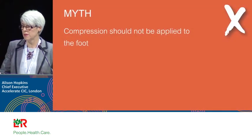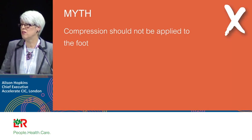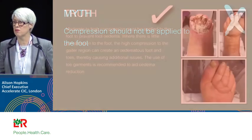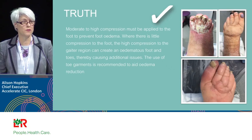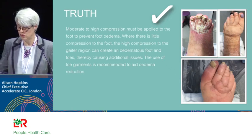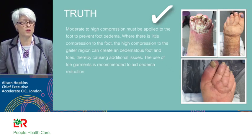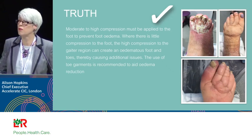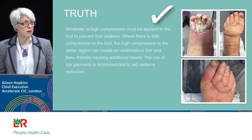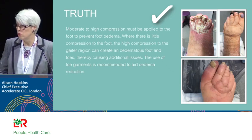The final myth is about compression to the foot. I have no idea where this started, but patients and nurses say you don't apply compression to the foot — only from the ankle upward. This is not right. You apply higher compression from the ankle, but you must compress the foot too. If you don't, you squeeze oedema down to the toes, creating lymphoedematous toes and more erosions. We must compress the foot and allow the bandage to work on the foot pump as well as the calf pump. Not addressing the foot creates real damage to the toes.